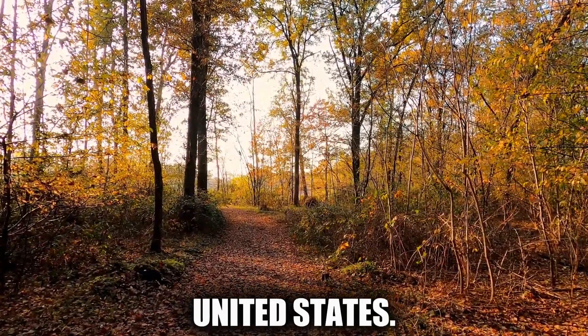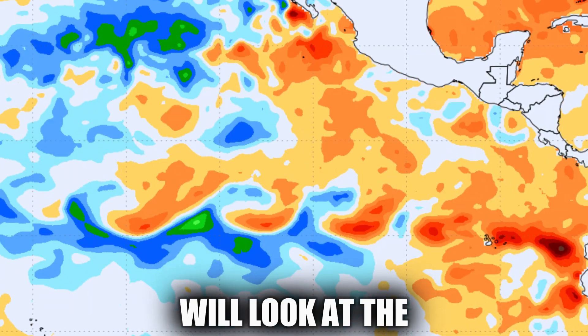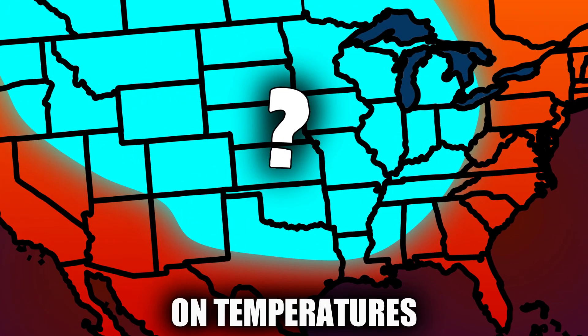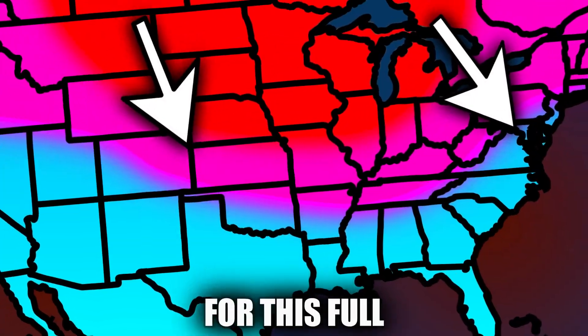Fall is in the air for parts of the United States, so now it's time to look ahead to swings expected into this winter. This preliminary outlook will look at the main climate trend expected into the colder months, plus its possible impact on temperatures and precipitation. I'll also break down some other new must-see data, so stick around for this full preliminary outlook.